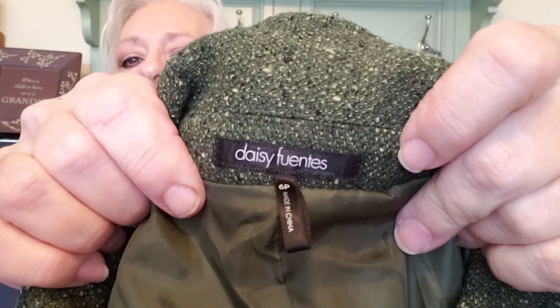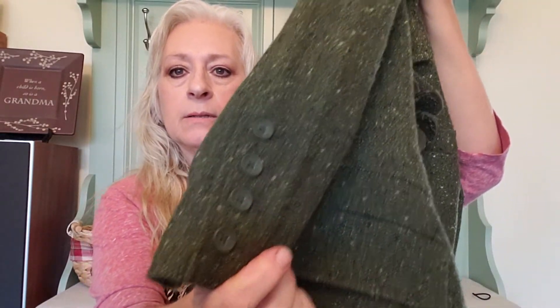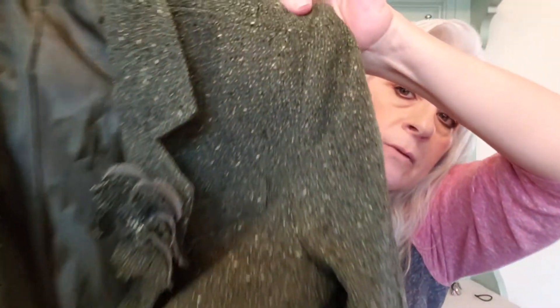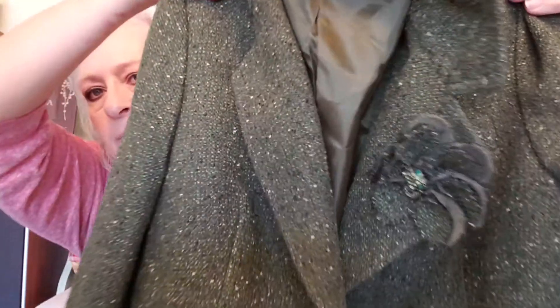I cannot pass up a good tweed blazer. This is Daisy Fuentes, size 6 petite. It is green tweed — olive green — with shoulder pads, a cute tailored waist, and a little flower on the front. It's waist length. I'm probably looking to get about $15 to $30 on eBay and Etsy.